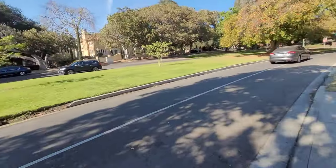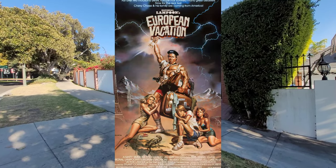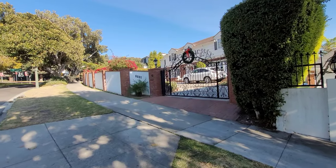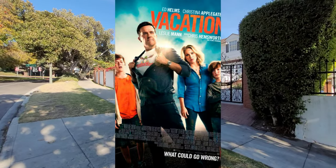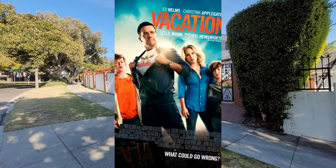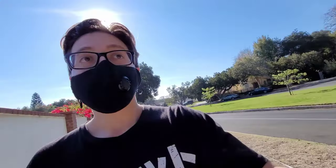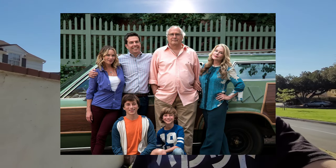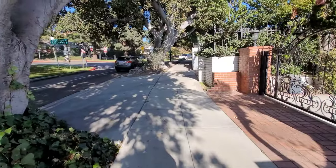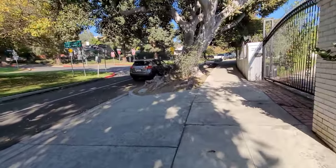I don't know if people even realize what they drive by. There's been four sequels to the Vacation franchise, including the 2015 film Vacation, which was about the son Russ and how he takes his family out on his own vacation after his experience with his own family. In the 2015 film, Chevy Chase and Beverly DeAngelo actually reprised the roles of Ellen and Clark Griswold, which is cool because you've got to see some familiar faces if you're going to make another vacation movie.